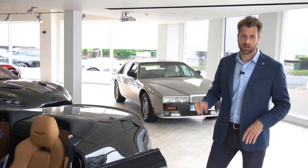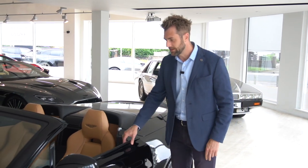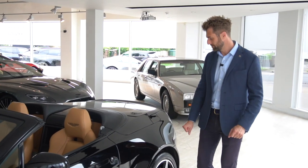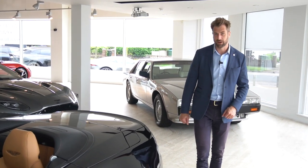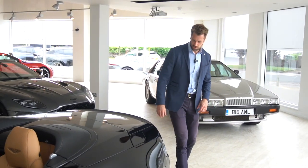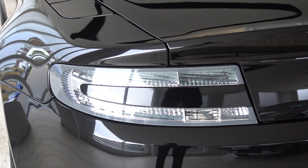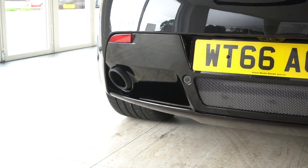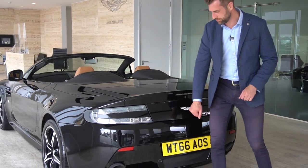This car has covered 15,700 miles from new and it does have a full Aston Martin service history, available on our website should you want to have a look. We also have clear rear lamps with dark textured tail pipes, and again the gloss black lower body pack is finished up on the bottom here.